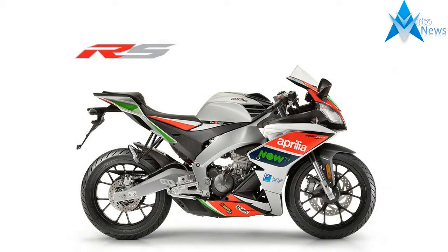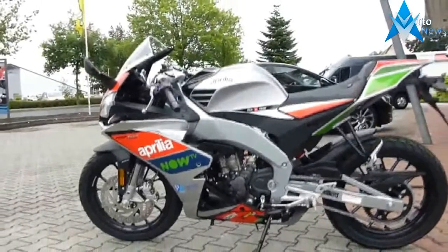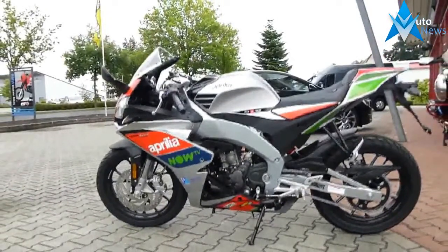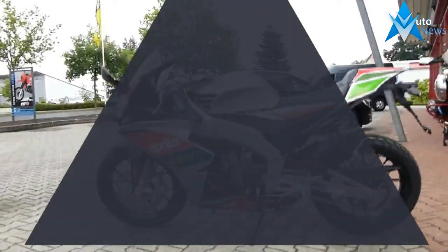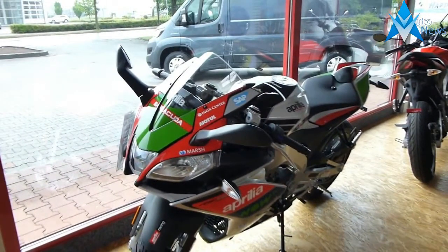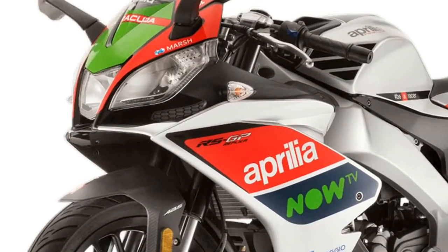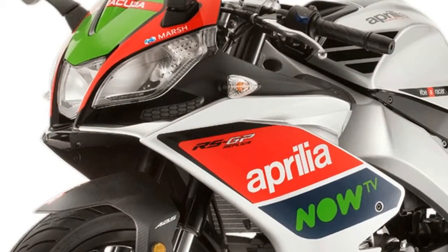The beating heart of the Aprilia RS 125 Replica GP is a modern and technological 125cc single cylinder, four-stroke, four-valve electronic injection engine with liquid cooling, reliable on the road and powerful on the track. It has particularly refined technologies such as double overhead camshaft timing, DOHC.